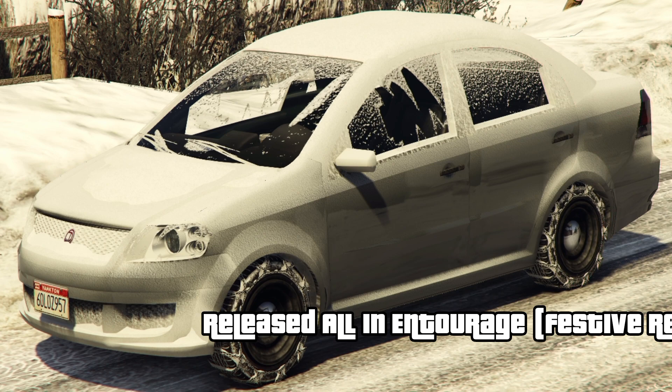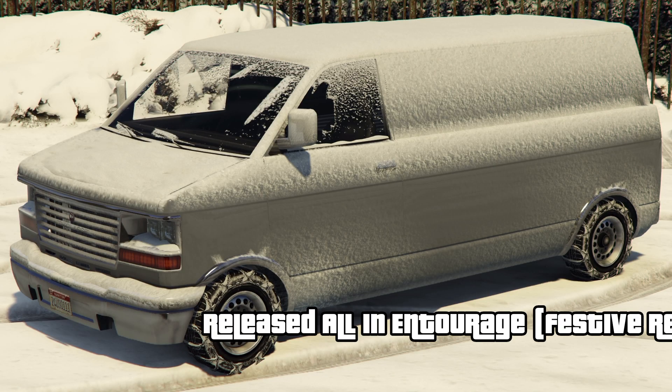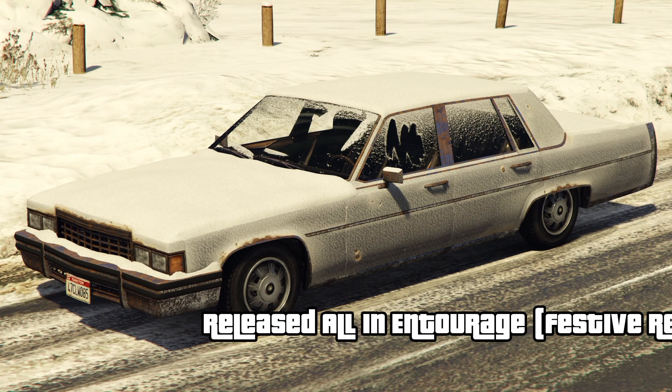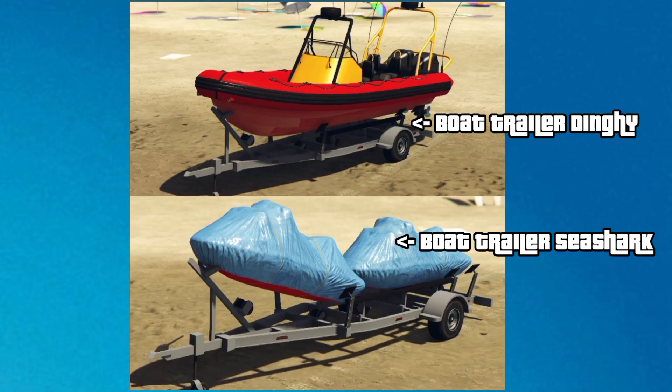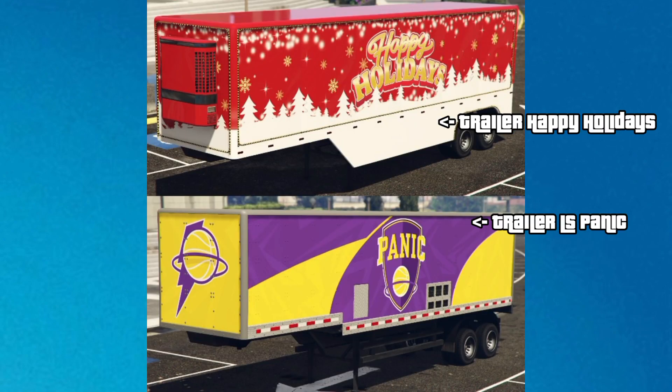The Classy Issa, a North Yankton snow-covered variant of the Issa returning from Grand Theft Auto V, used as a background prop in Entourage Festive Remix. The Classy Burrito and Albany Emperor, both North Yankton snow-covered variants returning from GTA V, part of the same Festive content. Vapid Sadler, a North Yankton snow-covered variant of the Sadler returning from GTA V. Bo Trailer in both Dinky and Sea Shark variants. Trailers: Ellis Panic and Happy Holidays — a Famous Shame trailer with Los Santos Panic livery, and a Box trailer with a Christmas Team livery and string lights paired with the Christmas Team Phantom.